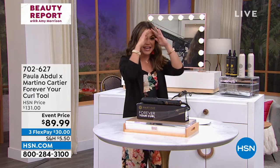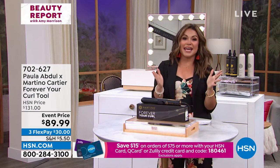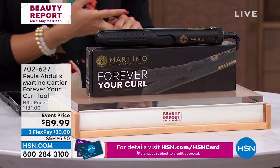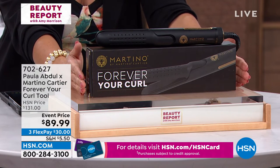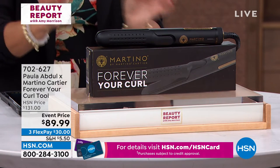Your hair looks better, and it honestly is so fun to use because you can switch up your style as often as you want. Martino Cartier — you know him as a celebrity stylist, a successful salon owner, and a philanthropist — he and his good friend Paula Abdul came together and created this tool, and they called it Forever Your Curl.